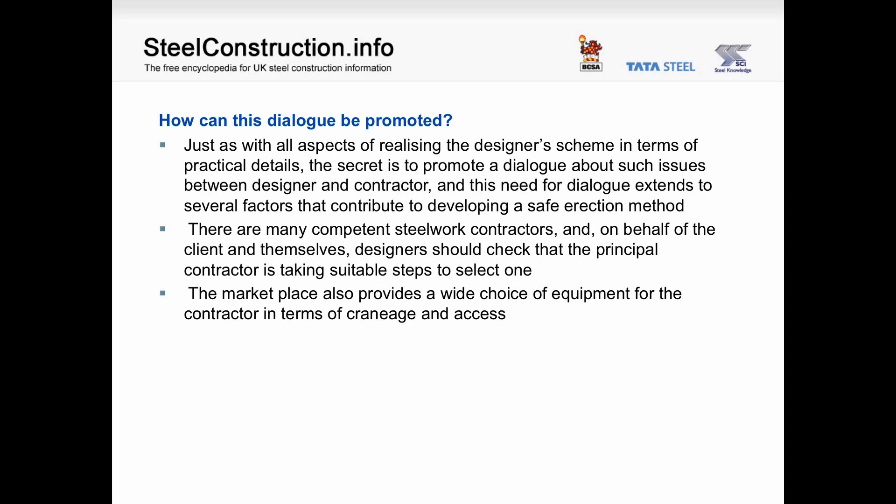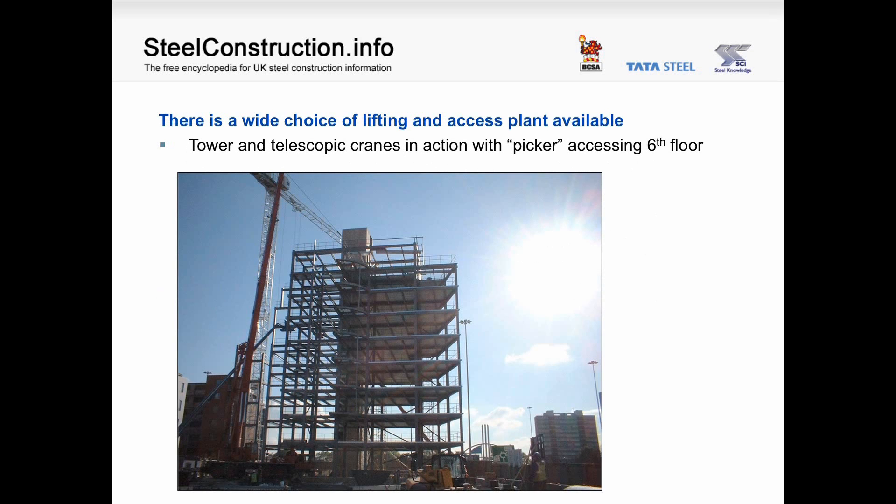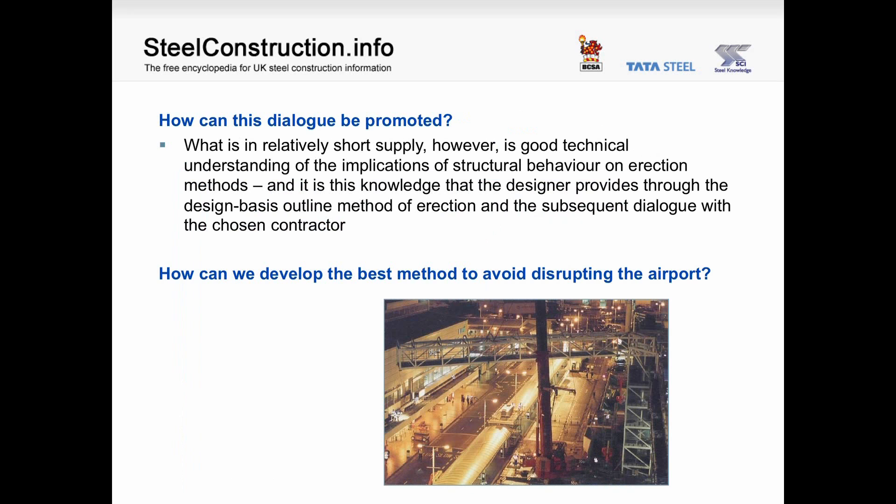The marketplace provides a wide choice of equipment for the contractor in terms of craneage and access. In the picture we can see the wide choice: there is a tower crane, a telescopic crane, and a large-reach cherry picker reaching to the sixth floor. What is in relatively short supply is good technical understanding of the implications of structural behaviour on erection methods, and it is this knowledge that the designer provides through the design basis outline method of erection and the subsequent dialogue with the chosen contractor. For instance, how can we develop the best method to avoid disrupting the airport?